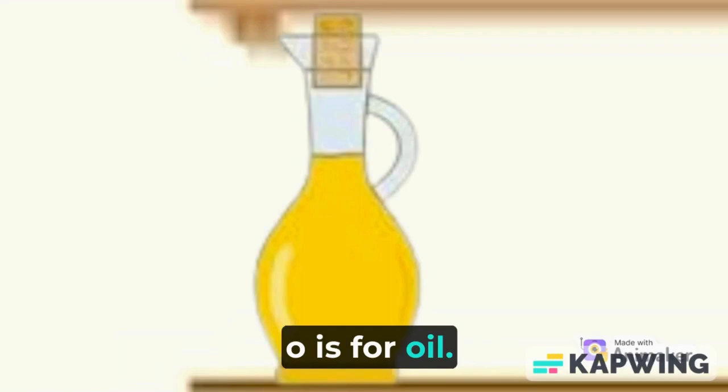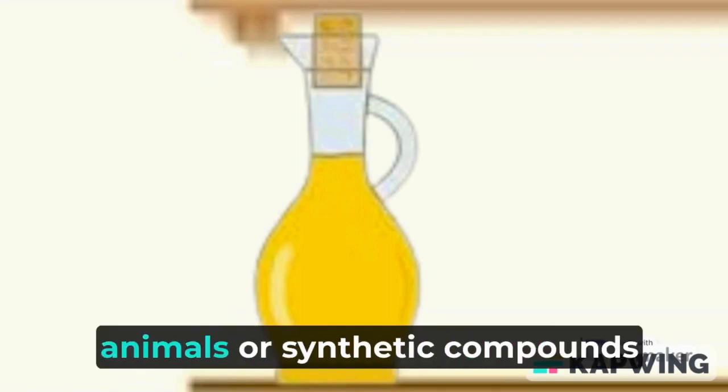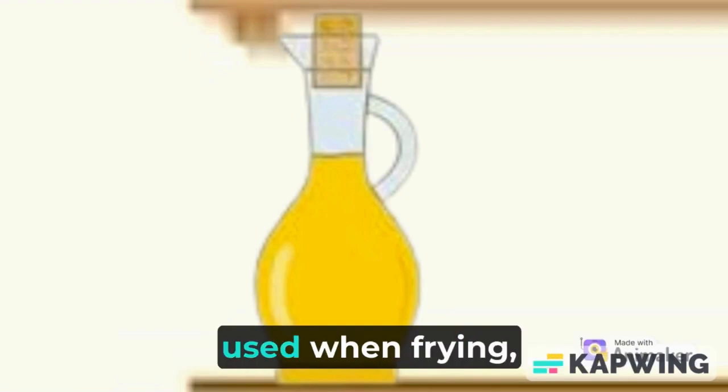O is for oil. Oils are lipids — fats made from plants, animals, or synthetic compounds — used when frying, baking, and preparing foods.